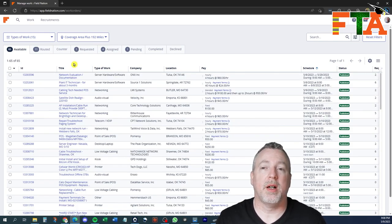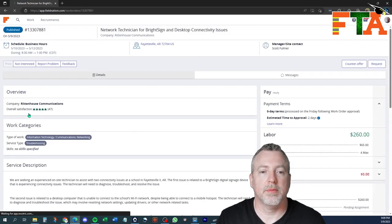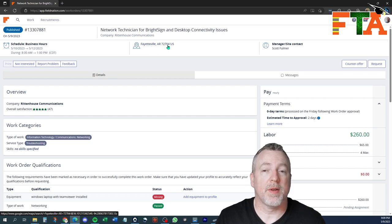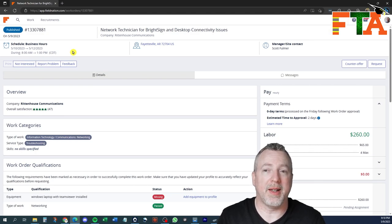Now let's get into the actual requesting of tickets. Let's say you wanted to look at this ticket — it's four hours at $65 an hour. Keep in mind you're never going to see the exact address until the job is assigned to you. You're going to see the date range and the time range for the job. Jobs with a broader date range are really nice because if you've got gaps at certain points in your schedule, you might be able to shoehorn this job in between other jobs.